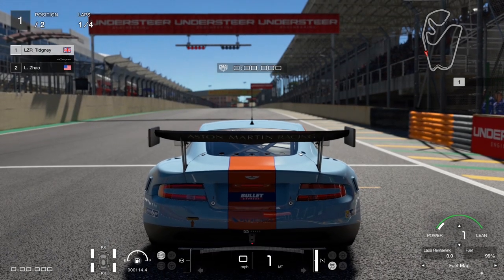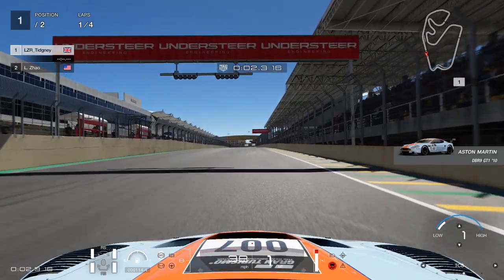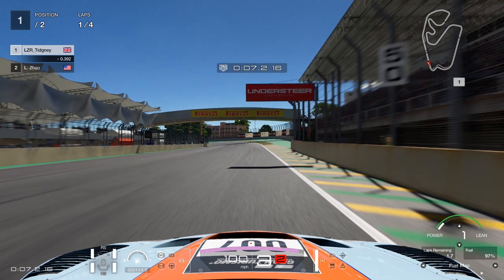Now we're going to test fuel and tyres. I'm flat to the floor here. We're going to test acceleration first — grid start with traction control on 1. We'll change gear and then turn it off, and measure where we hit 100 miles per hour in terms of time. And there we go — 7.216 seconds to reach 100 miles per hour. So in the future we'll be testing zero to 100 miles per hour for each car.